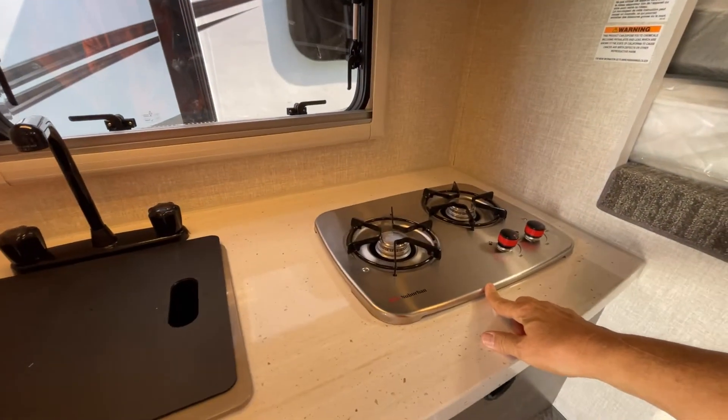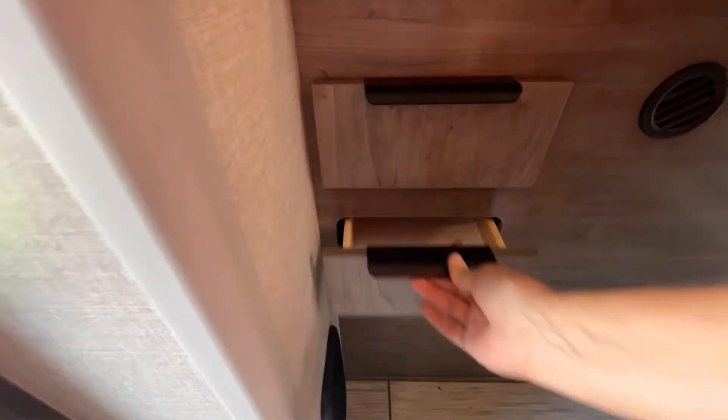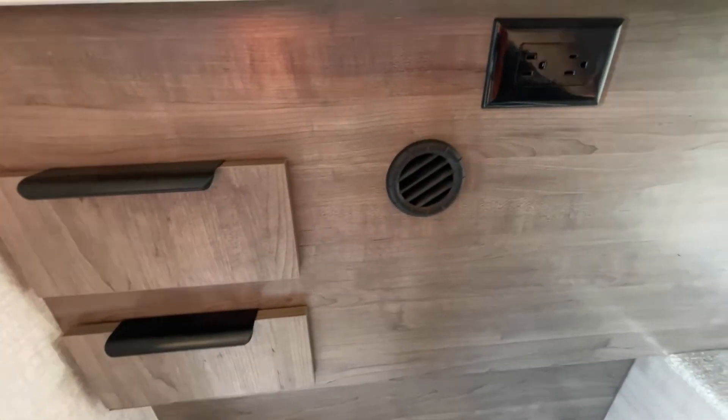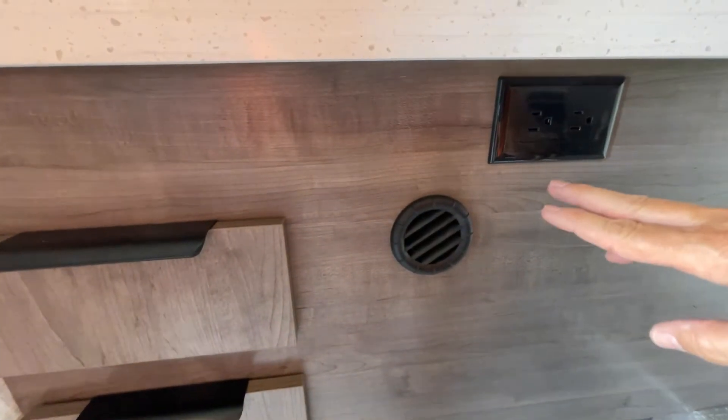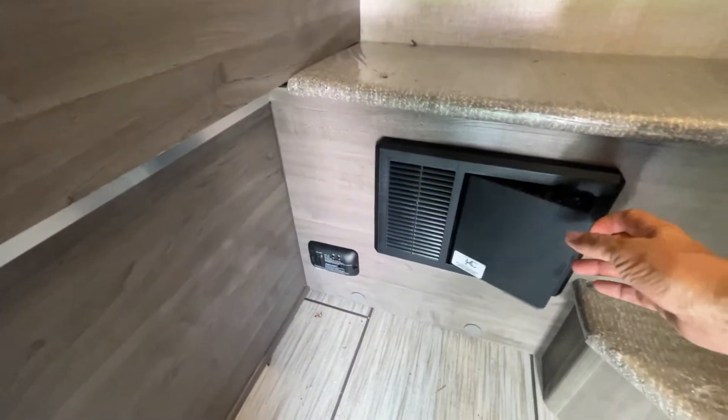Two-burner propane, a sink, a couple of slide-out drawers. Some vents for your furnace and a fuse box down here.